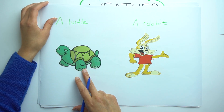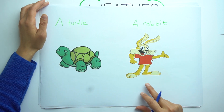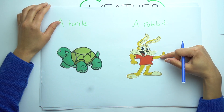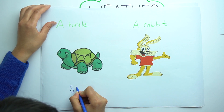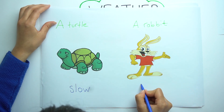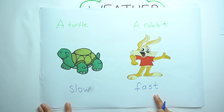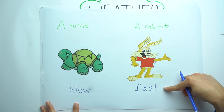There is a turtle and a rabbit. What is the difference? I think a turtle is slow and a rabbit is fast. Yes, that's right. A turtle is slow and a rabbit is fast.